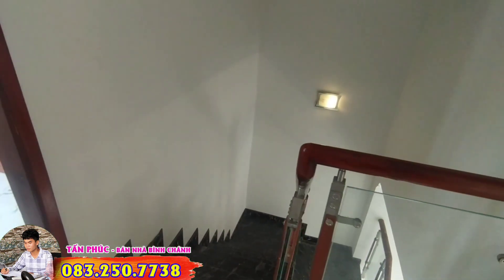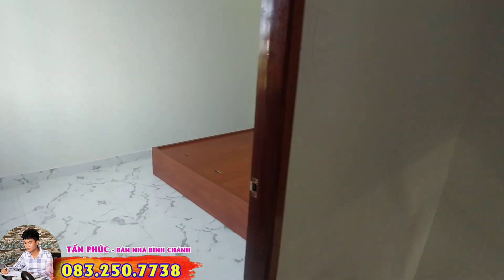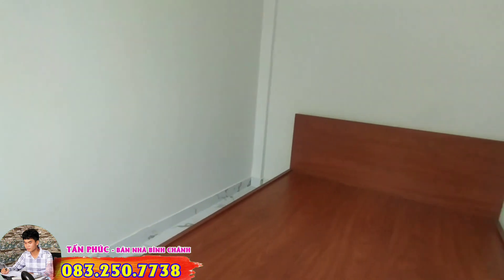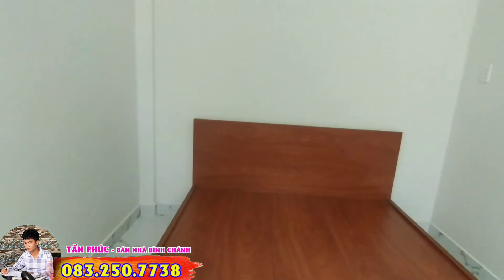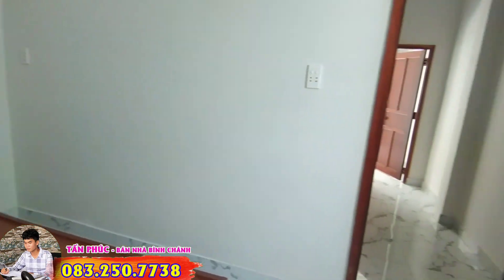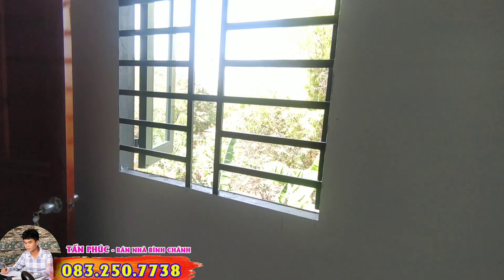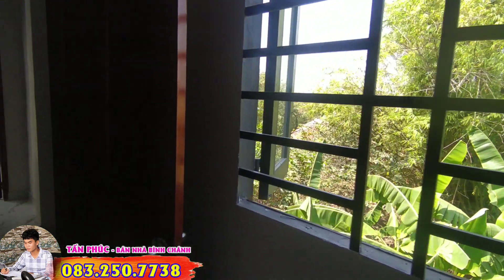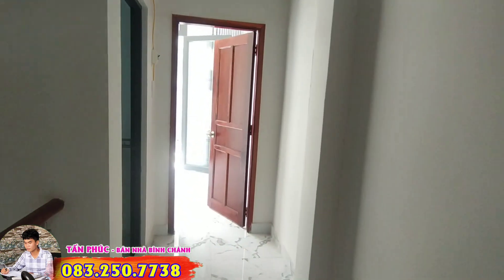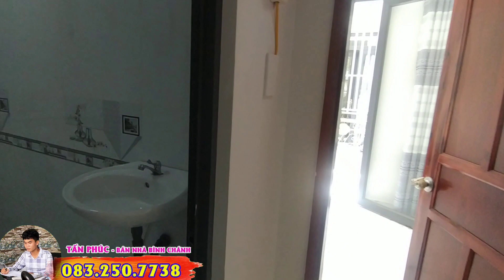Now I will go up to the first floor of this house to introduce it to the family. On this floor there are 2 bedrooms and 1 bathroom. This is the first bedroom space, designed with a basic bed, making it easy to arrange furniture. The window system opens to catch the cross-breeze, and since this is a corner unit, the windows make the house very cool. The price of this house will be announced at the end of the video — the family will be surprised, given the 4x10m size and very modern design.